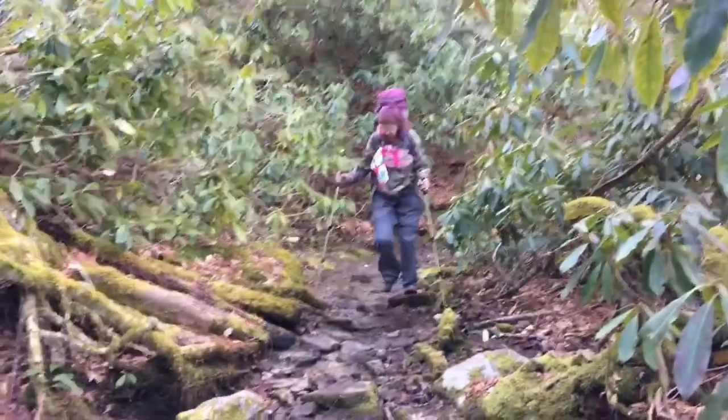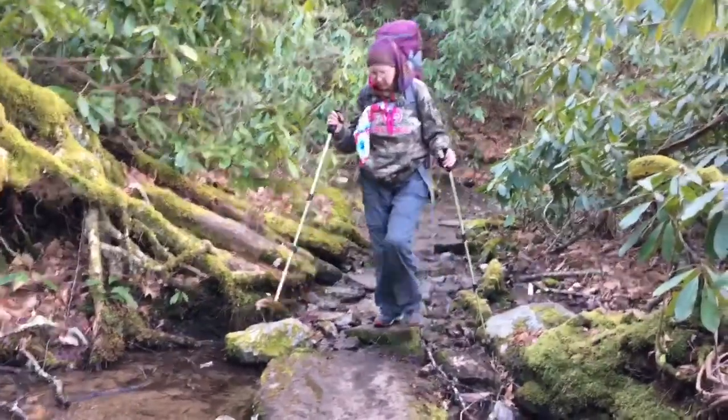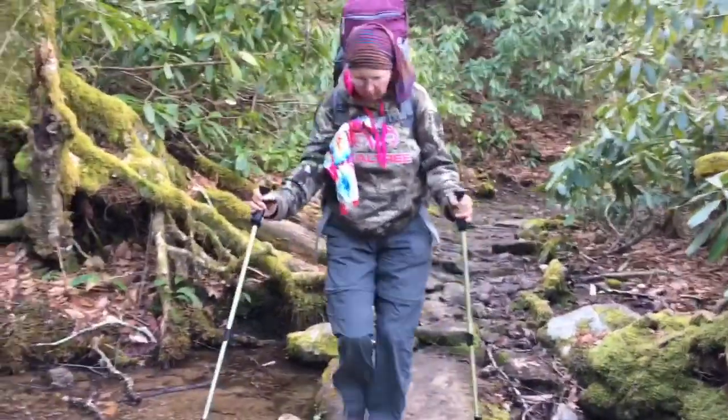The trail this morning has been amazing. It's nice and smooth, but every once in a while there's rocks and roots to cross, and the rhododendrons are pretty.